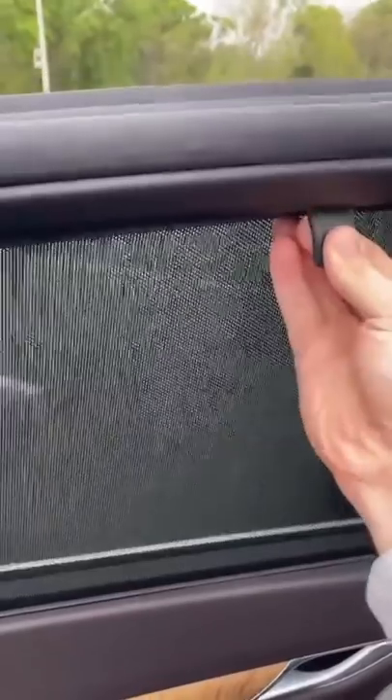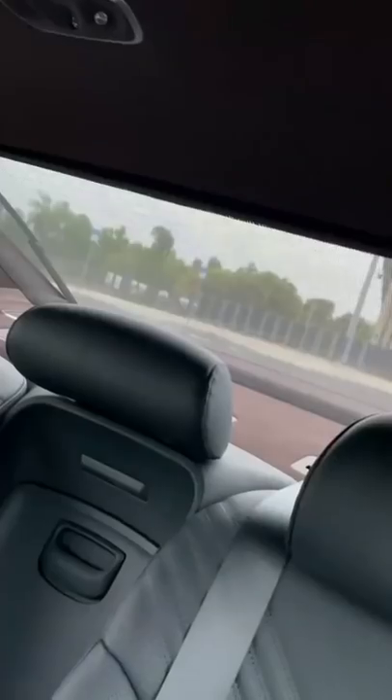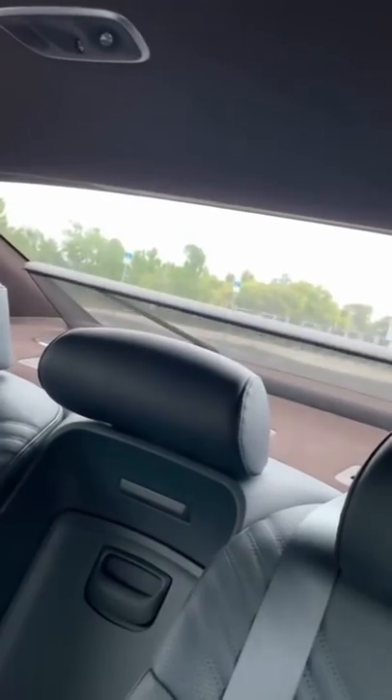If the people in the back are getting a little bit annoyed by the sun, you can just pull up these sunshades to block it. Oh, and there's another sunshade on the rear window as well.